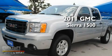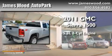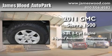This is a brand-new 2011 GMC Sierra 1500. It features a 5.3-liter, eight-cylinder engine, a six-speed automatic transmission, and four-wheel drive.